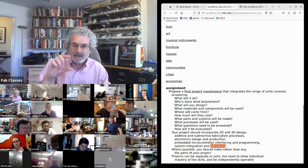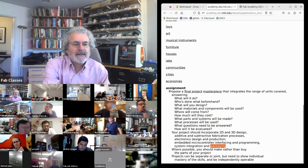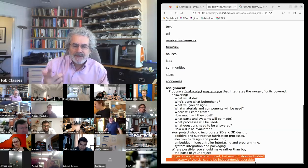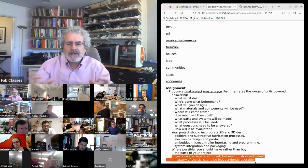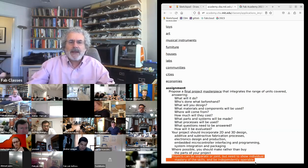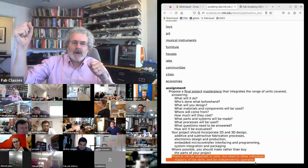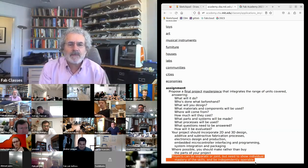That last part — packaging and integration — may seem like the smallest part but in some ways it's the hardest and can take the most time. Where possible I want you to make rather than buy things. You can work together, but not so that one person does hardware and one does software — you need to make a complete separable system. Your project can be demonstrated in isolation but then systems can come together in a larger system, like a drone project with separate subsystems for propulsion, navigation, and mission payloads.